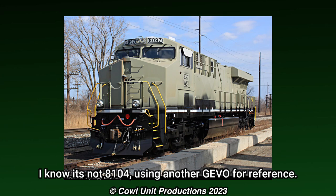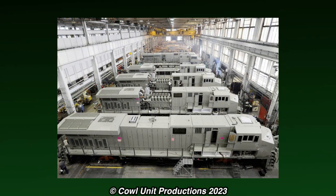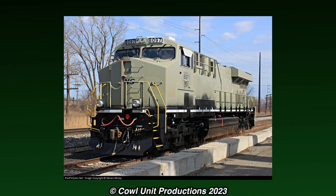8104 was one of many ES44ACs built for Norfolk Southern, being built at General Electric's Erie plant in February 2012. It was selected alongside some of its sisters to be a part of NS's upcoming fleet of Heritage units.